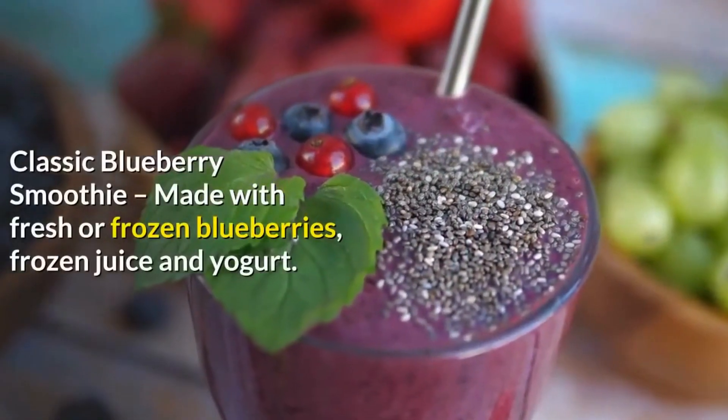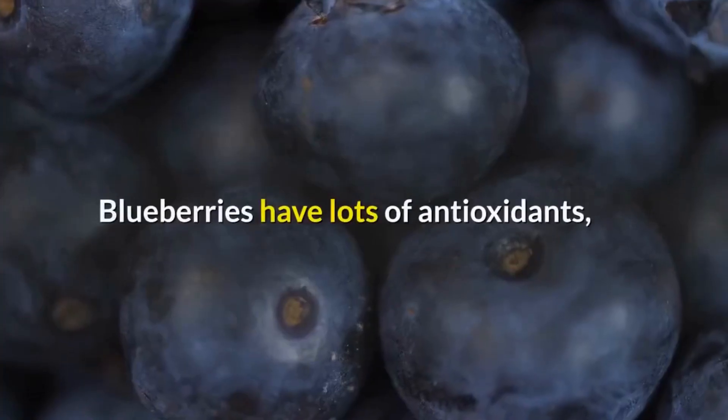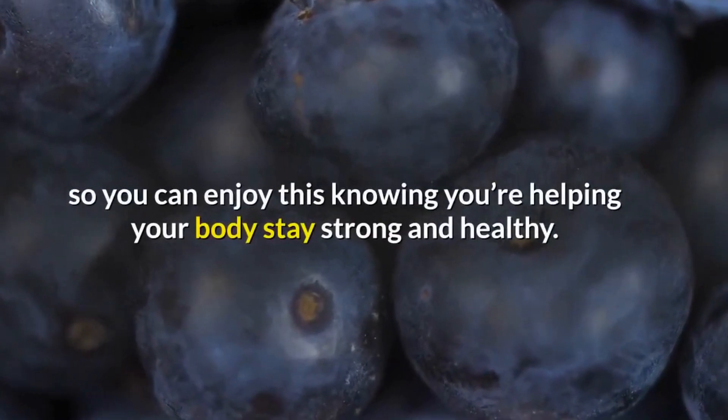Classic Blueberry Smoothie, made with fresh or frozen blueberries, frozen juice and yogurt. Blueberries have lots of antioxidants, so you can enjoy this knowing you're helping your body stay strong and healthy.